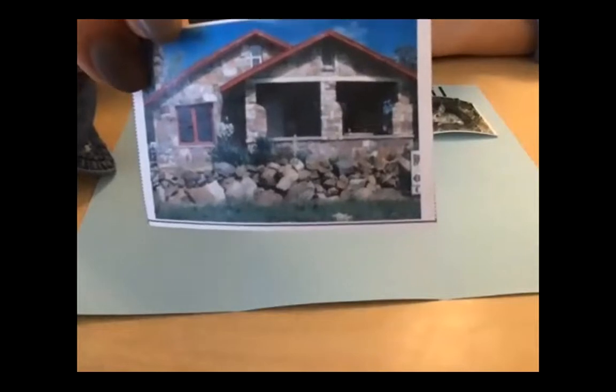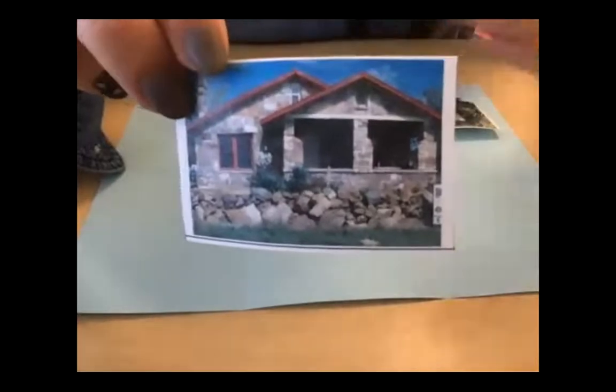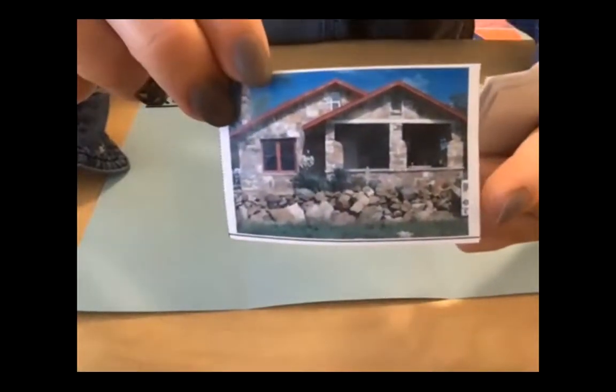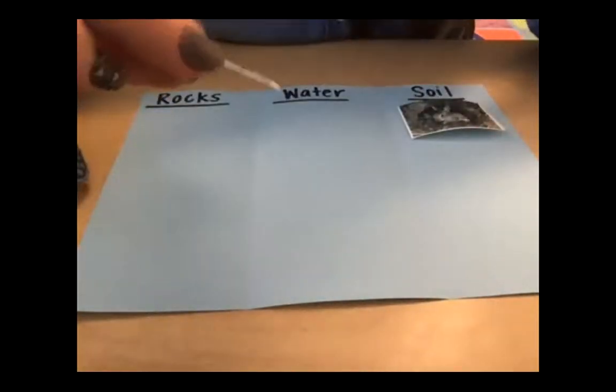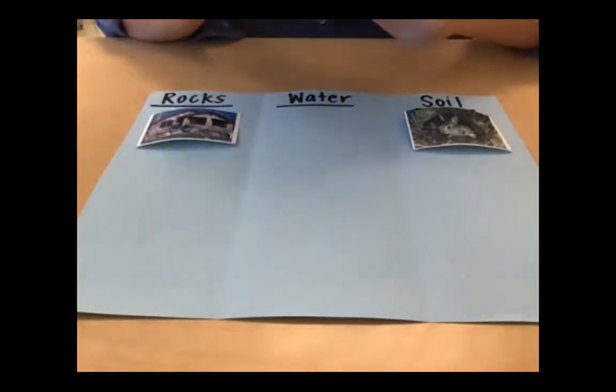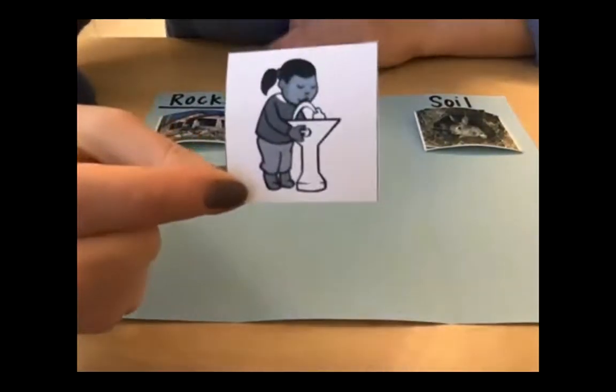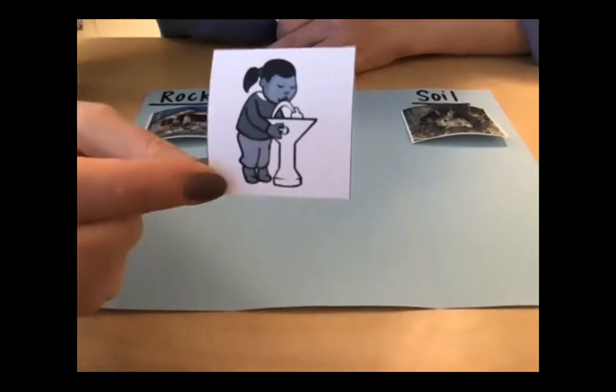The next one is a home — a house. Is this showing rocks, water, or soil? Hopefully you came up with rocks — you can see at the bottom lots of rocks in this picture. The house is literally made out of rocks. Here's our next one: a kid at a fountain getting a drink.